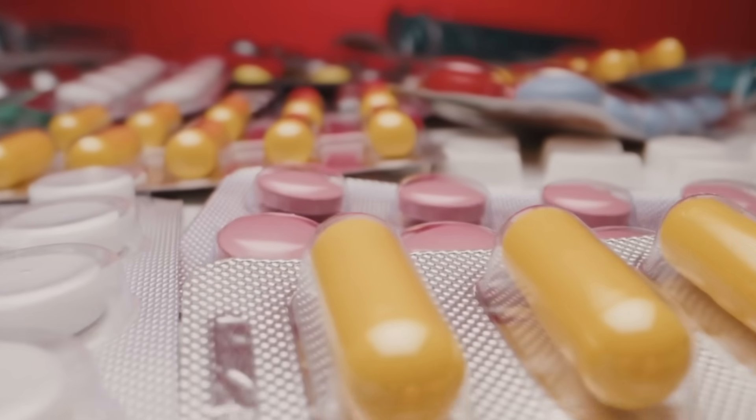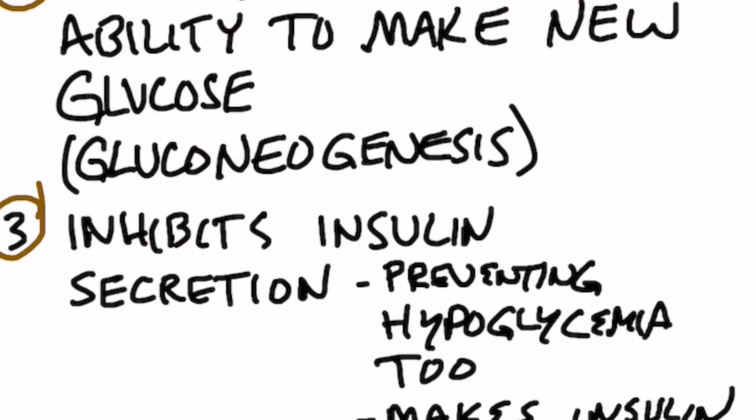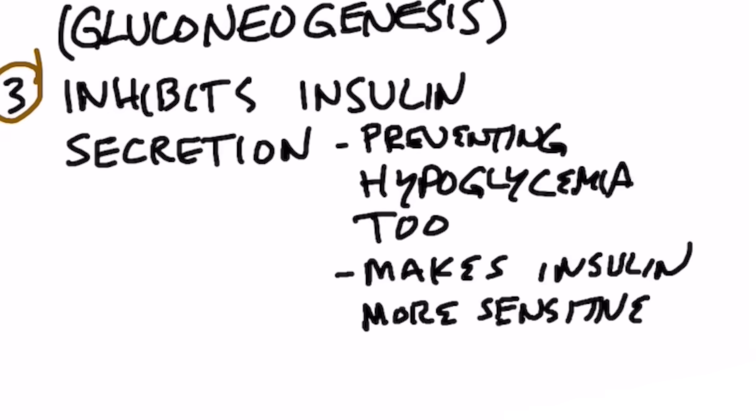And that means the need for medication comes down. Number three, acetic acid makes insulin more sensitive, which improves insulin resistance. It helps your pancreas produce less insulin, and it helps with both hyperglycemia and hypoglycemia.